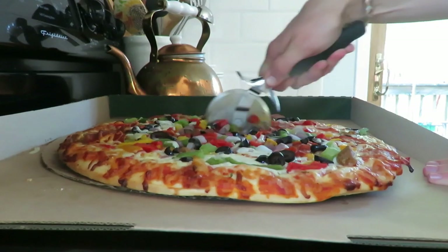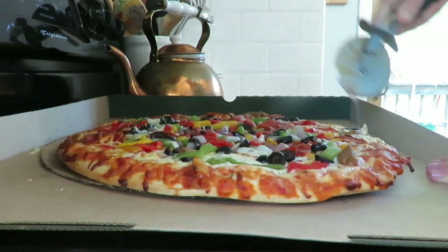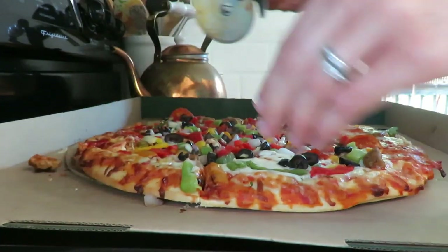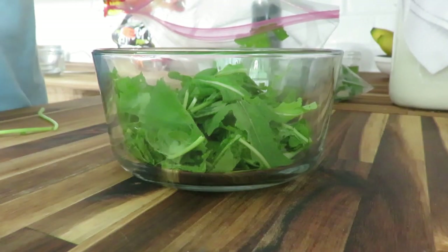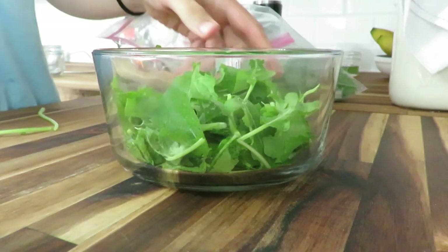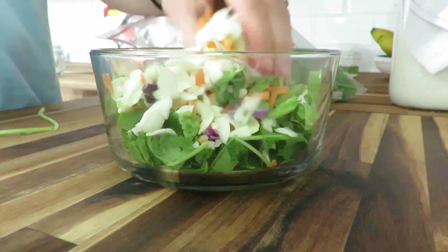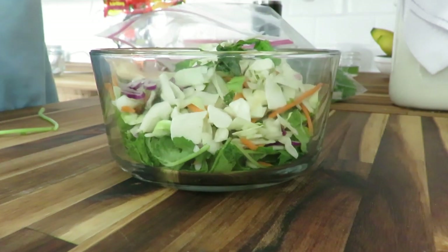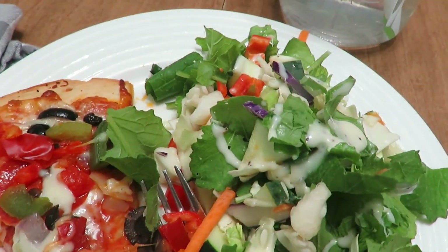Friday nights are always pizza night. I usually make sourdough pizza but this time we ran out of time, so we had some Aldi pizza on hand. Aldi pizzas are so good — we get the Supreme and they're $6 each. We had that with a green salad using some turnip greens, cabbage, cucumbers, and peppers, topped with a poppy seed dressing. So good, so quick, so simple.